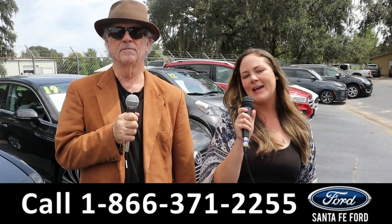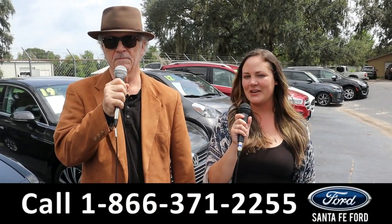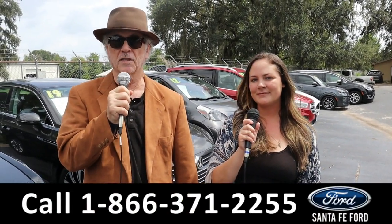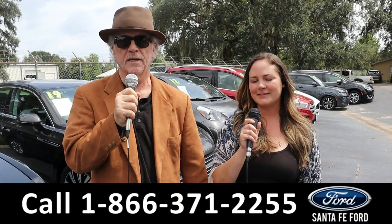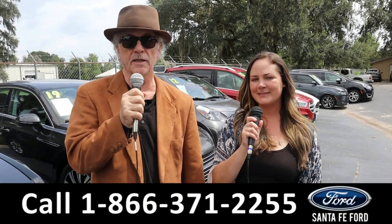Hey, this is Randy and I'm Kat at Santa Fe Ford, the Used Car Supercenter. We've got a ton of trucks, cars, and SUVs for sale — new and used. Stay tuned, Kat has details on one of them right now.